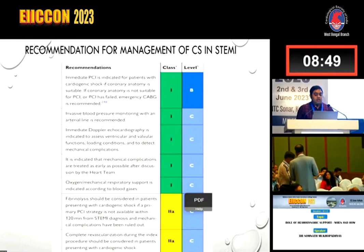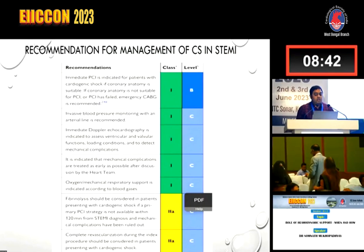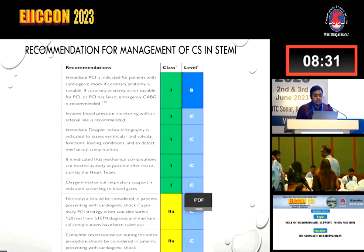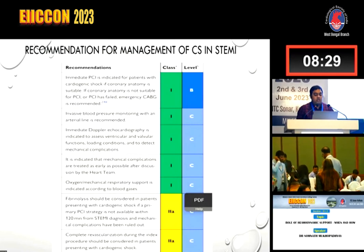Mechanical complications should be treated as early as possible after discussion by the heart team. Oxygen and mechanical respiratory support are indicated according to blood gas. Fibrinolysis is recommended whenever primary PCI is not available. Complete revascularization during the index procedure should be considered.